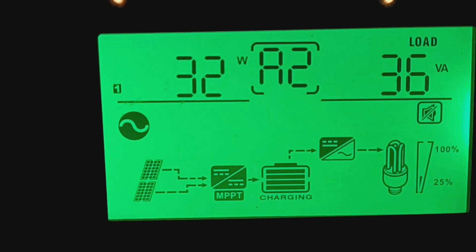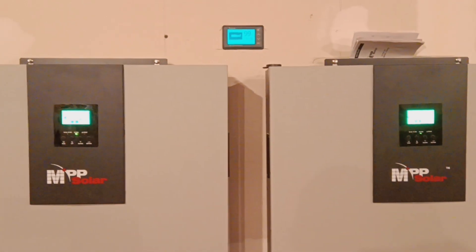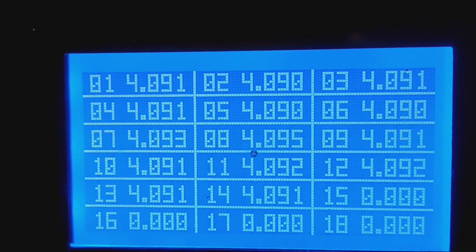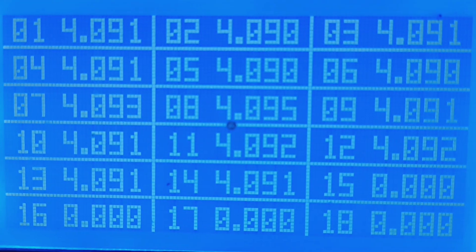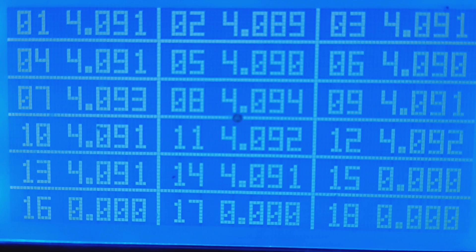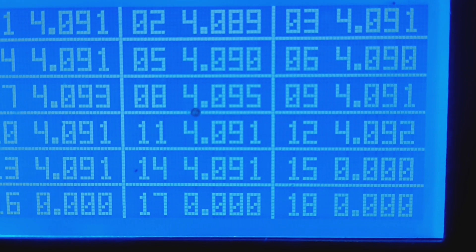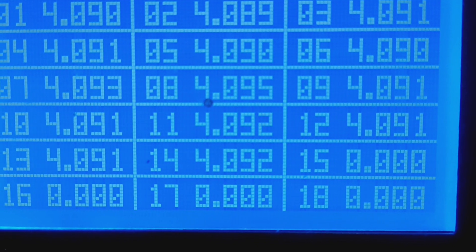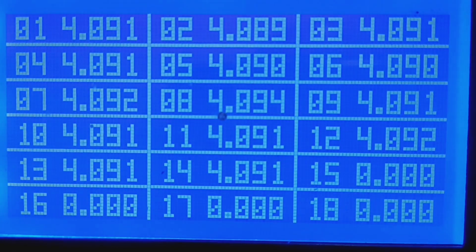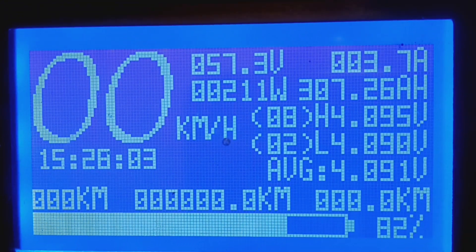About 30 watts on bank one. Let's go see what the balancing is looking like. All right guys, this is the balancing — all of them are pretty much 4.09 volts. You've got 4.091, and the others are showing 0.091 and 0.095. Yeah, that's what the balancing is looking like.